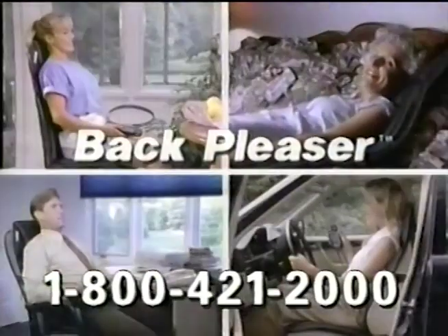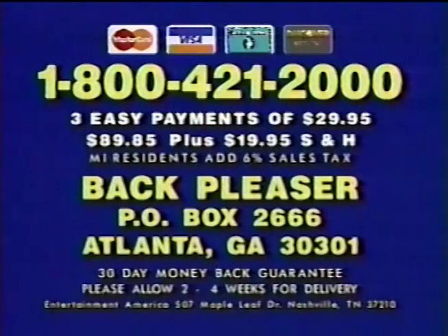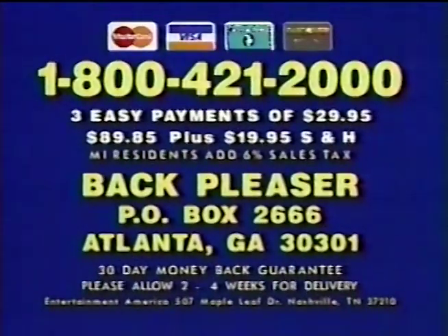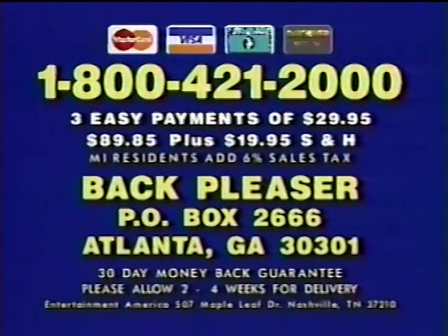Back Pleaser by Homedics — the dynamic massage system you'll use anywhere, anytime. To order and receive your free luxury foot massage pillow, have your credit card ready and call toll-free 1-800-421-2000. Or send check or money order for $89.85 plus $19.95 shipping to the address on your screen.